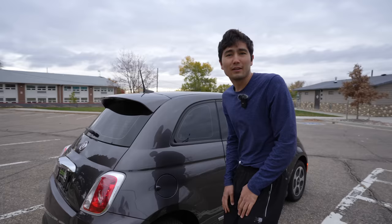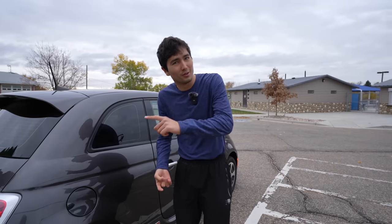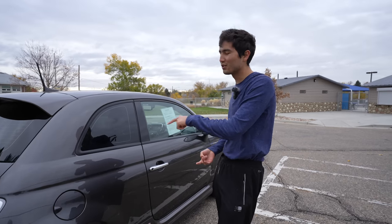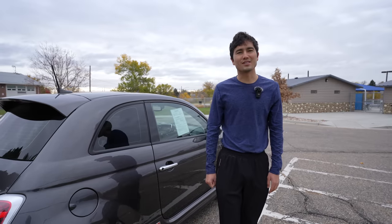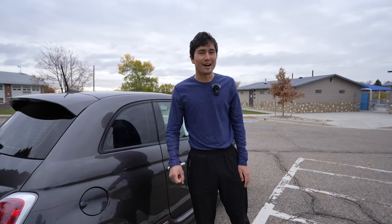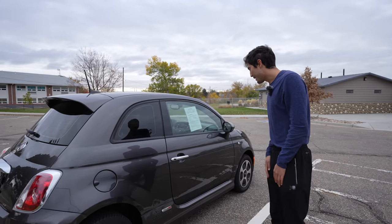All these specs apply to the Fiat 500E as Americans know it. There is a new, spicier, longer-range, much more compelling version sold in Europe that we just don't get — it's very sad. Kyle's actually taking a look at one, so check that video out. Unfortunately, we don't get that here.